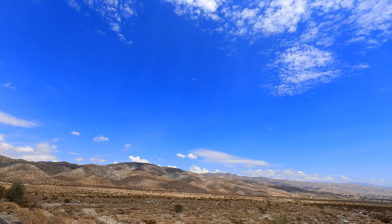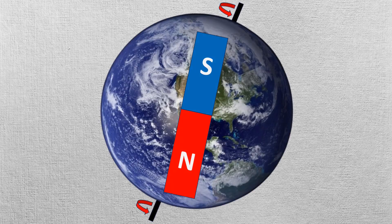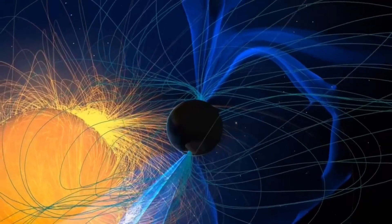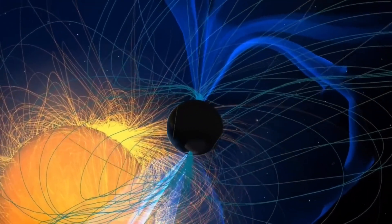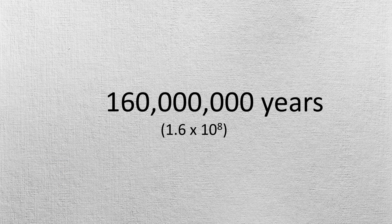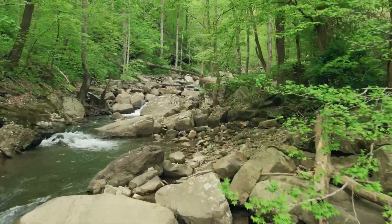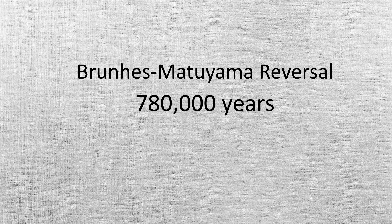Earth's magnetic field undergoes changes in its polarity. One such change is pole reversal, wherein Earth's magnetic north and south poles swap locations, resulting in a weaker magnetic field. With the available paleomagnetic records, including those revealing variations in magnetic field strength, Earth's magnetic poles have reversed 183 times in the last 83 million years, and at least several hundred times in the past 160 million years. The time period between these reversals has varied widely, but the average is about 300,000 years, with the last taking place about 780,000 years ago.